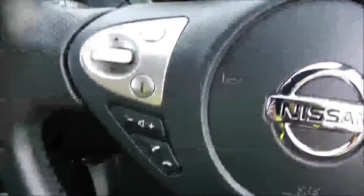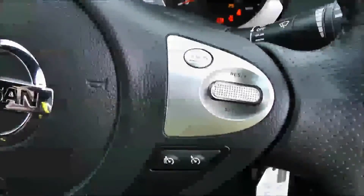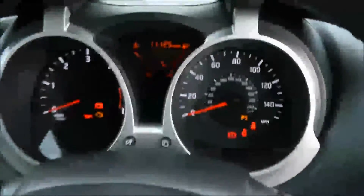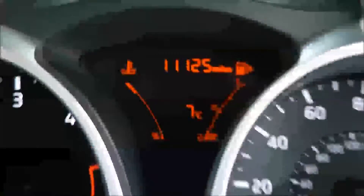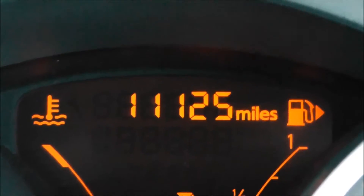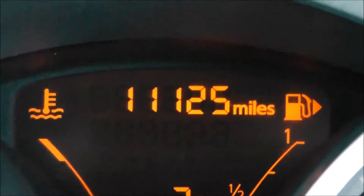On the steering wheel you have various audio controls as well as your Bluetooth connectivity, and to the right hand side, everything to do with your cruise control. On the main dash itself, you've got your rev counter to the left and your miles per hour to the right hand side. Zooming into the electronic display, you'll see this vehicle has currently done 11,125 miles.